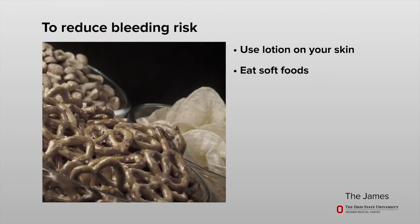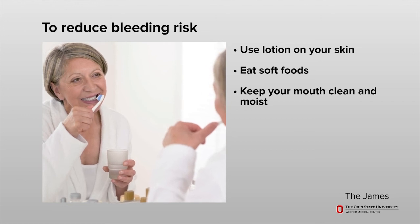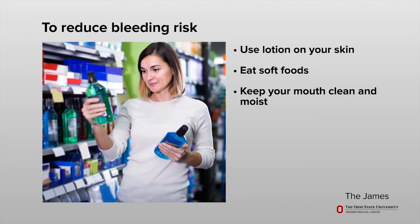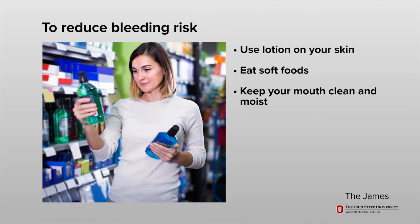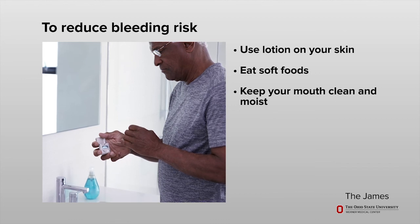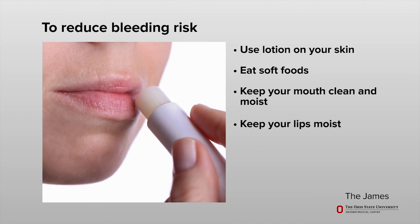Do not eat crusty or rough foods such as nuts, crackers, chips, or pretzels, which may cause cuts inside your mouth. Keep your mouth clean and moist. Brush your teeth gently with a soft bristle toothbrush or a sponge swab called a toothette. Do not use mouthwashes that contain alcohol, as alcohol can dry out your mouth and lead to bleeding. Ask if you need to stop flossing your teeth based on your platelet level. Do not use an electric toothbrush or toothpicks. Use petroleum jelly or lip balms to keep your lips moist and prevent cracking.